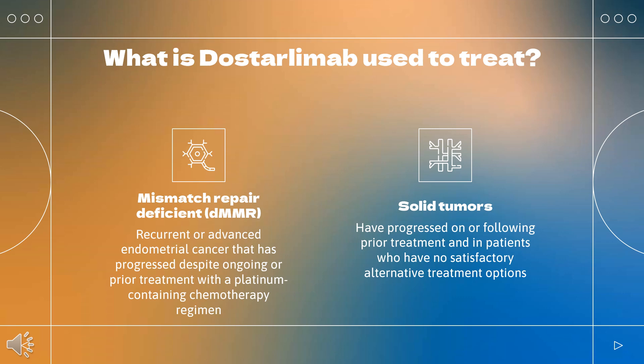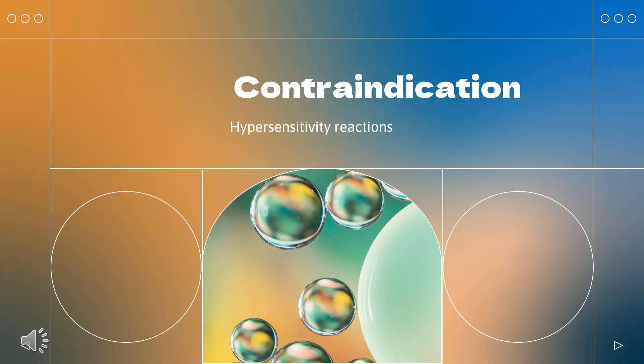This indication is approved under accelerated approval, and continued approval for this indication may be contingent upon verification and description of clinical benefit in confirmatory trials.